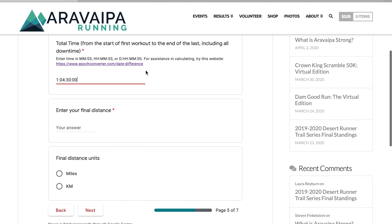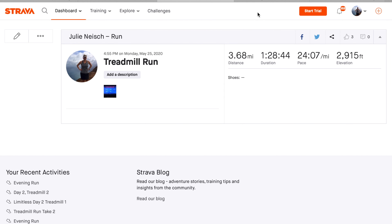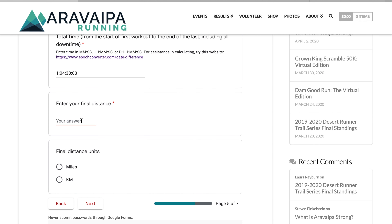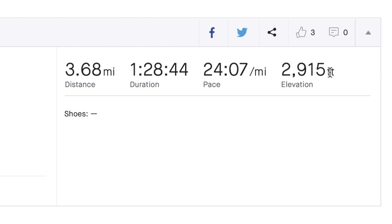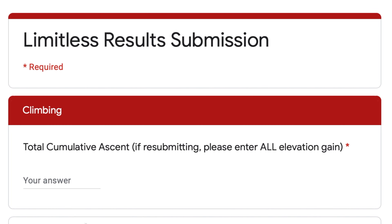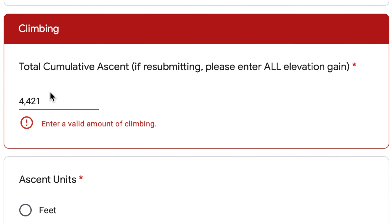Next up is your final distance. I had a 3.68 mile run and then a 3.16 mile run, so my total distance over the two runs is going to be 6.84 miles. Then next up is my cumulative ascent. If you're resubmitting, this needs to include all elevation gain from all of your workouts. I have one that's 2,915 feet and another that is 1,506 feet, so my total cumulative ascent is going to be 4,421 feet. No comma there.